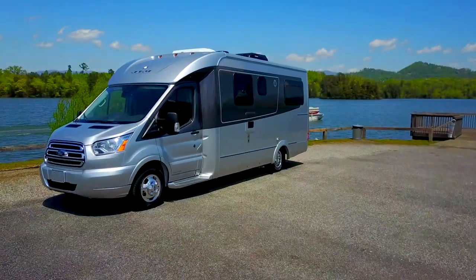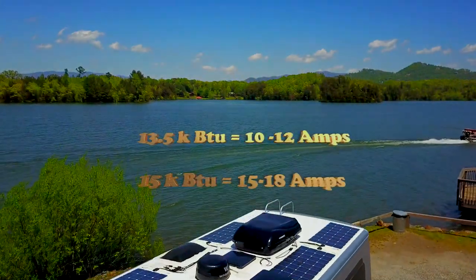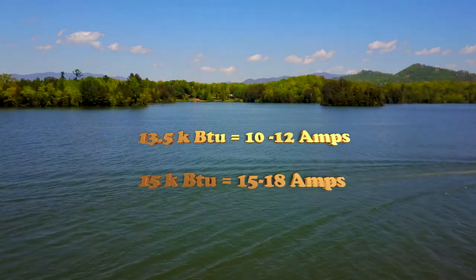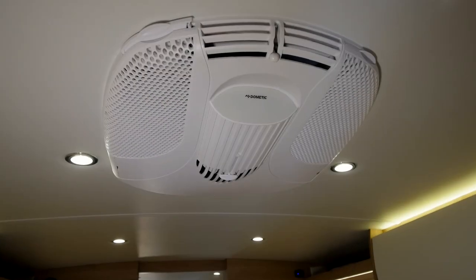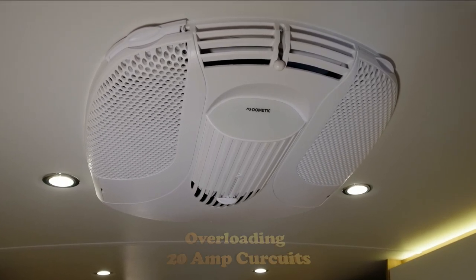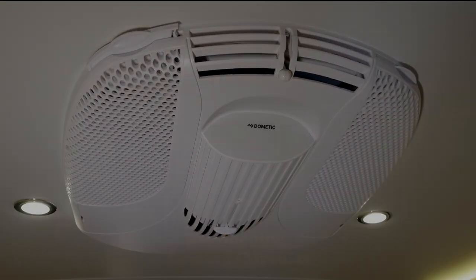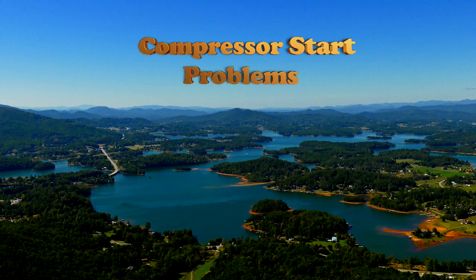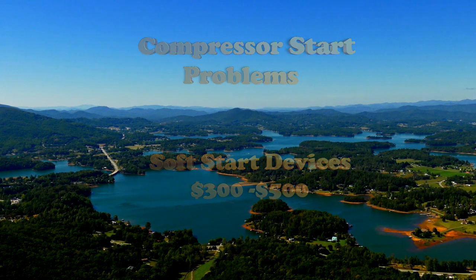Regretfully, instead of our RV being equipped with a 13.5K BTU air conditioner drawing only 10–12 amps, it has a larger 15K BTU unit drawing 16–18 amps, seriously reducing lithium run time. The larger 15K AC units have created an epidemic of problems as they overload their 20-amp circuits, creating excess heat, breaker, and generator issues. Because of this mistake, 70% of new RV owners are experiencing compressor starting issues, requiring them to spend $300–$500 for soft start devices.